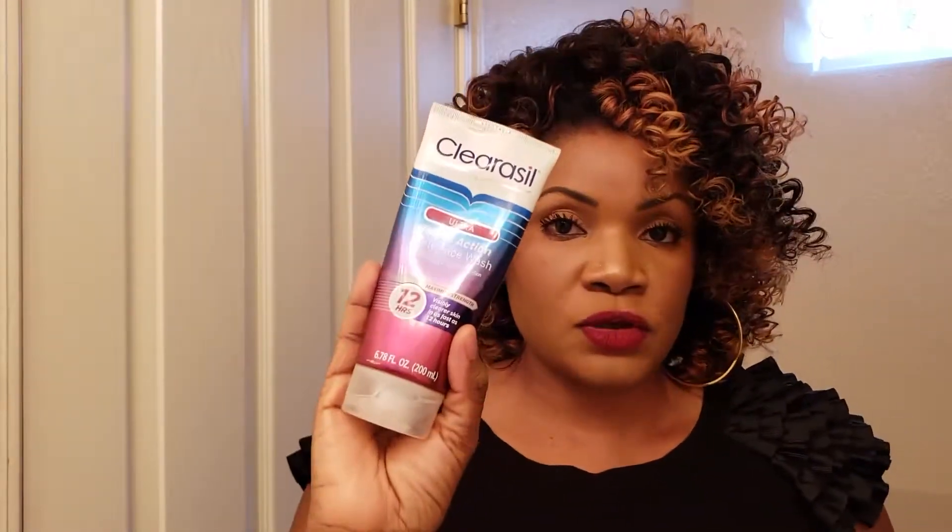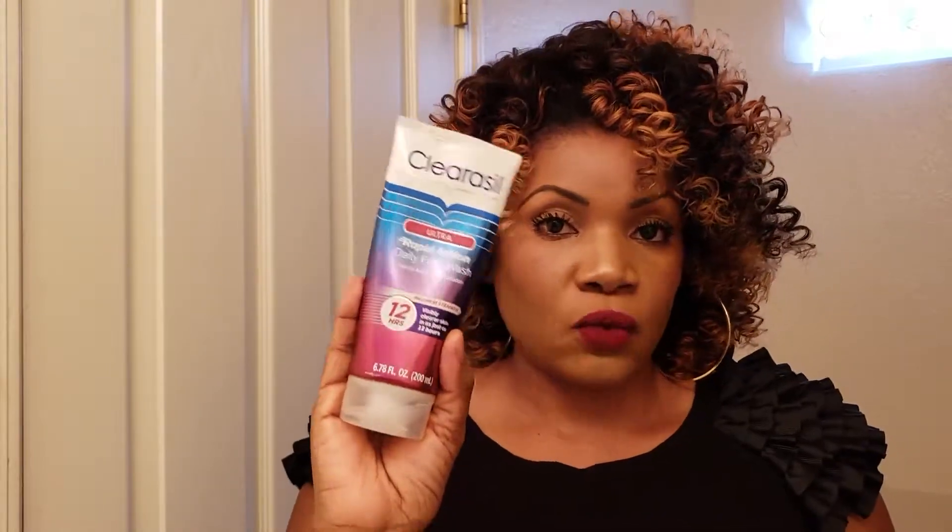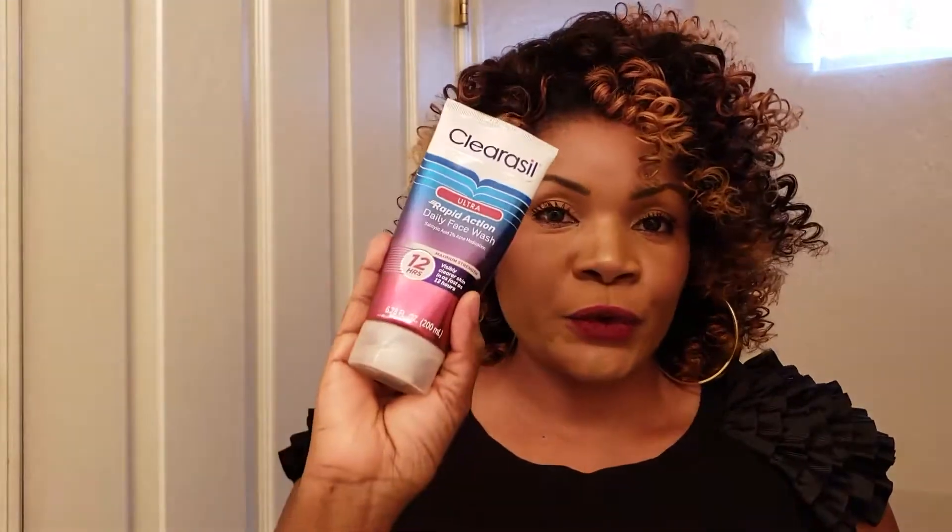La deuxième étape, c'est ce produit-ci. La crème de douche pour visage commence à montrer son effet à partir de 12 heures — c'est écrit 12 heures. Ça veut dire que vous pouvez déjà voir comment les boutons commencent à sécher, ou rougissent, ou mûrissent si vous voulez. Donc à 12 heures, vous pouvez déjà voir le début du travail.